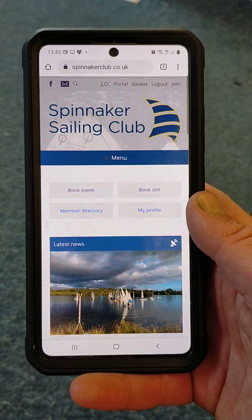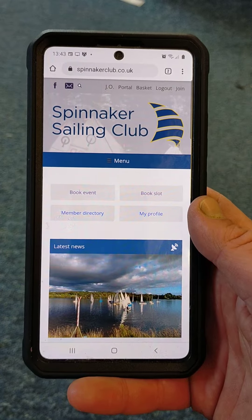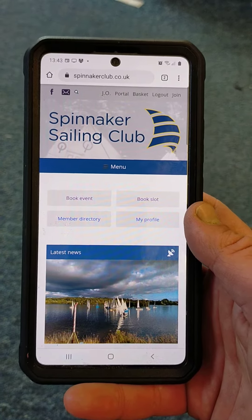What we're going to run through here is how you can book a slot at Spinnaker Sailing Club so we can comply with the current track and trace requirements using your smartphone.